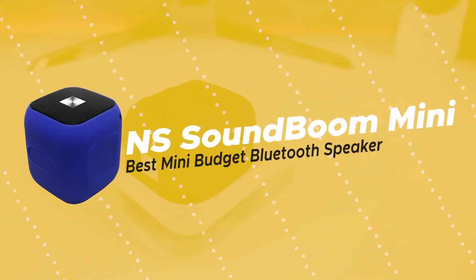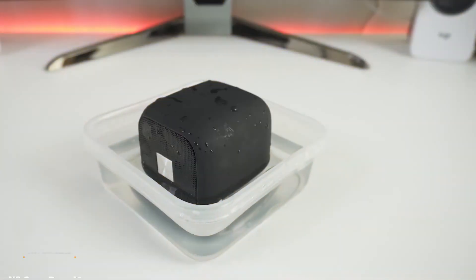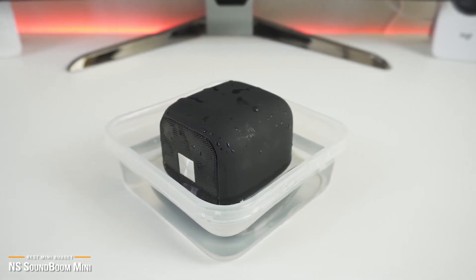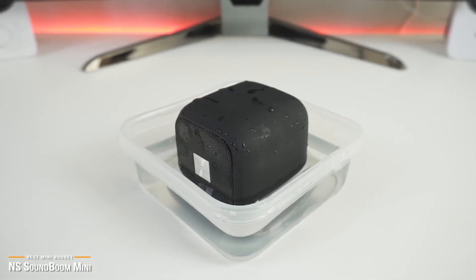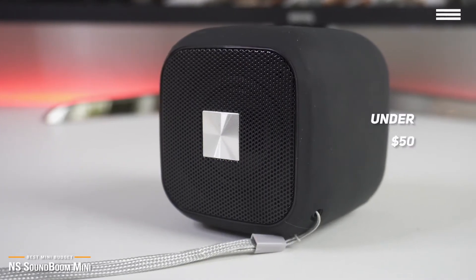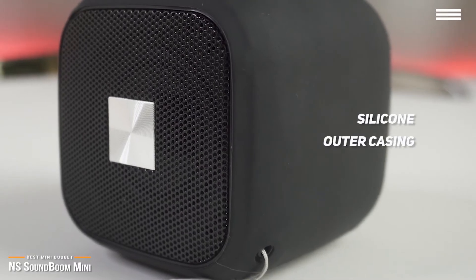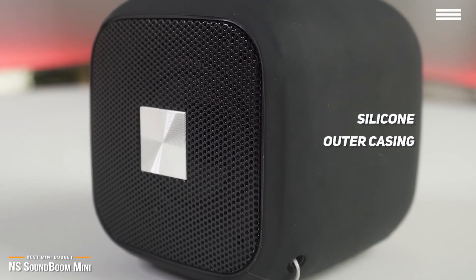Next up is the NS SoundBoom Mini, our pick for the best mini budget Bluetooth speaker. The NS SoundBoom Mini proves good things do come in small — in this case, mini — packages. If you are in the market for a compact Bluetooth speaker that won't break the bank, the SoundBoom Mini may just be up your alley with a price tag just under $50. Unlike the all-black design of the Oontz, this attractive little 2.75-inch cube speaker sports a colorful silicone outer casing. The silicone skin not only gives it a nice feel, but also helps to shock-protect the speaker from accidental drops.